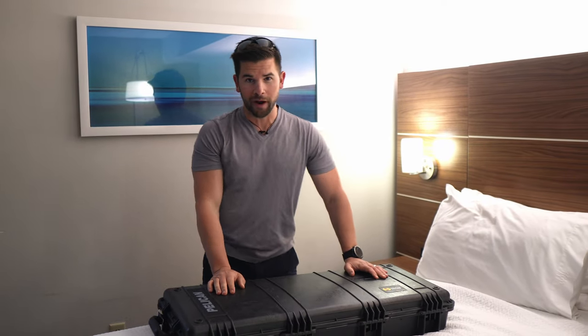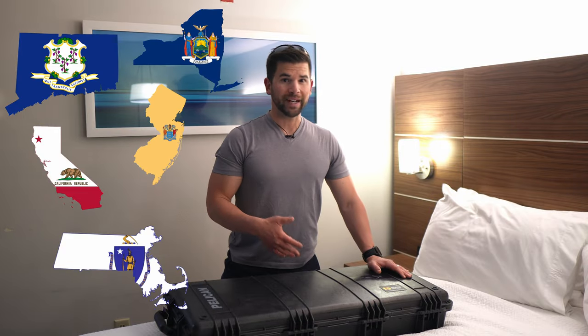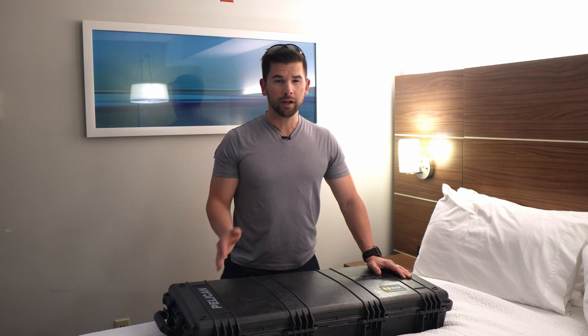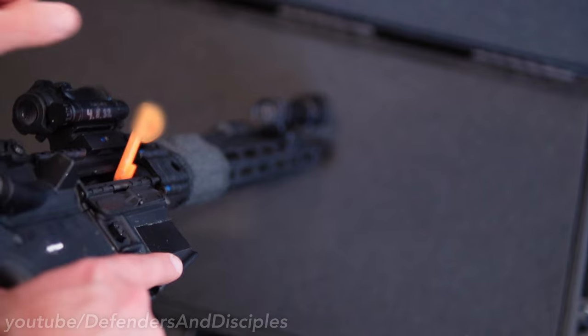Quite a few people have asked me how to travel with guns. Many people seem to be intimidated or confused about how to fly with guns, and I wanted to share how I do it. But since every jurisdiction is different and each airline has their own policies, I'm not going to be explicitly telling you what to do, just sharing what's worked for me, and hopefully that'll help you out.